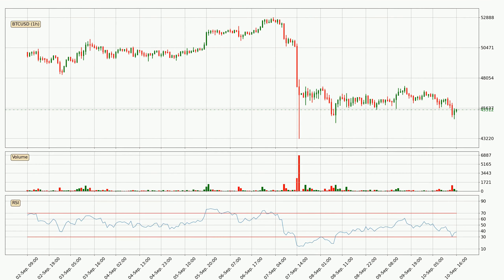Jumping to the hourly relative strength index, the current hourly RSI is at 38, so there are currently no signs of the crypto being overbought or oversold. On the lookout for divergences in the hourly time frame, there was a bullish divergence and the price already went up.